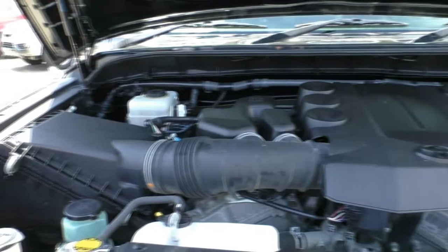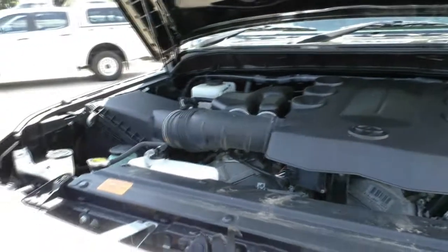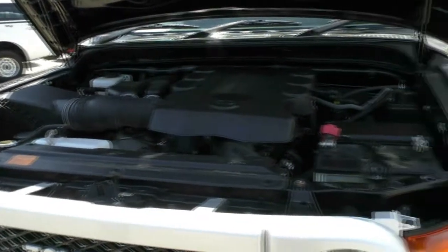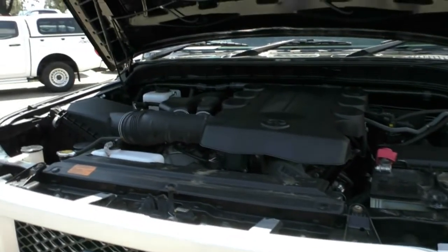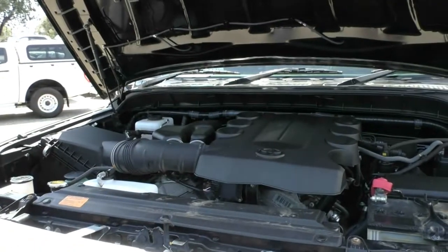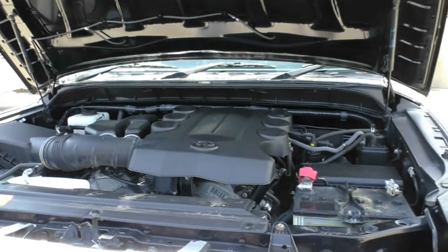Behind this engine we do have a 5-speed automatic gearbox and a 4x4 driving system. Paired with that, with the 72-litre tank, you can get 11.4 litres per 100k fuel economy, or an average of 632 kilometres from a full tank of fuel. This car is also pretty safe with six airbags. Combine that towing hitch on the back with electric brakes and you can tow 2.25 tonnes easily.